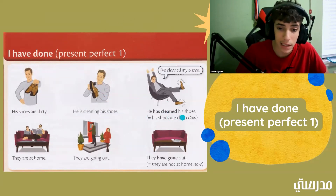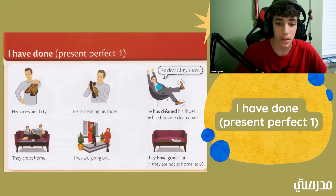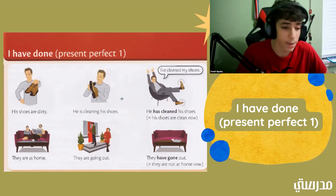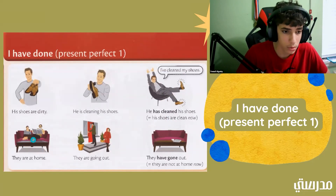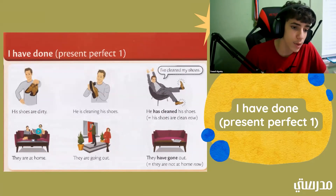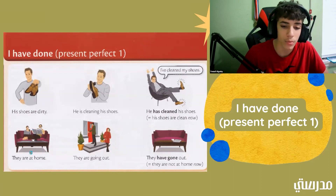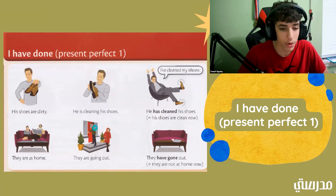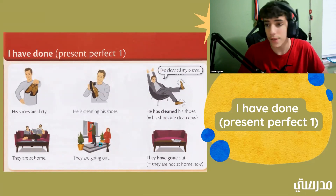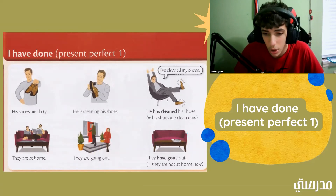And now we have he has cleaned his shoes. We can see that he's happy — he has shiny shoes. They're very clean, and this means that his shoes are clean right now. For another example: they are at home. We can see two people sitting on a couch; one is reading a newspaper and one is on their phone. They are at home means they are at home right now. They are going out — they're outside of their house, leaving right now. And they have gone out means they already left, so they are not at home now.